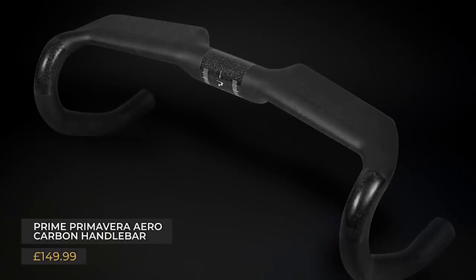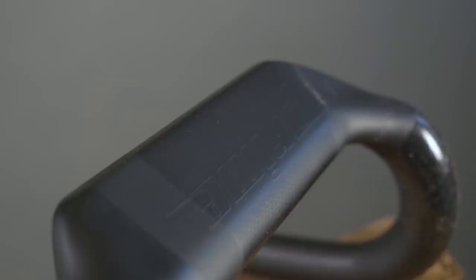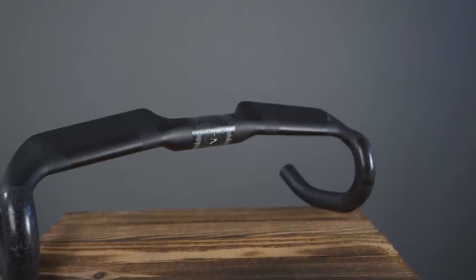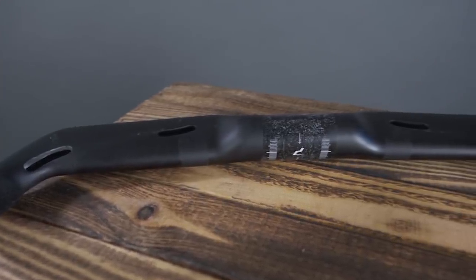The Prime Primavera Carbon Aero Bar is the second iteration, and Liam has reviewed both models. It is a brilliant bar, especially considering the £150 price tag - no other brand is getting close to that price. What's new is a little more stiffness and slightly lighter weight. The shape has been slightly revised, and the hand position in the drops for sprinting is excellent. The only minor change Liam would make is a slightly longer end section for a nicer drop position. Internal routing is really easy with massive holes on the underside.